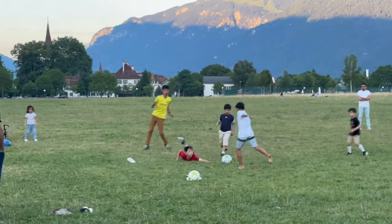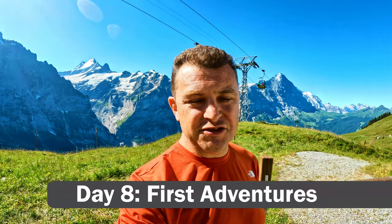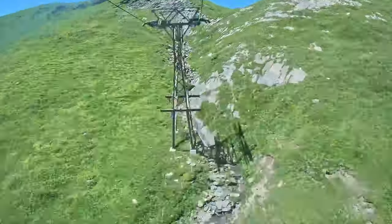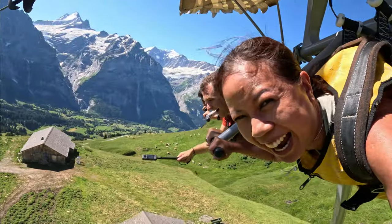Maybe we'd get a game of soccer in before bed. This morning we woke up a little bit earlier and took the train over to Grindelwald and then the gondola up to First. We are going to take the glider, do the cliff walk, and try the mountain carts and scooters — it's our big day of rides.